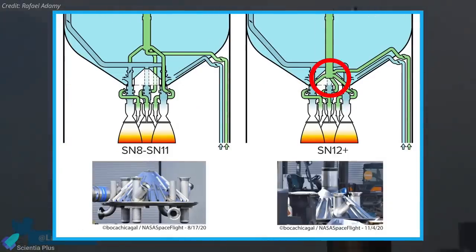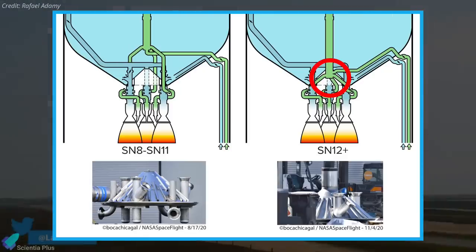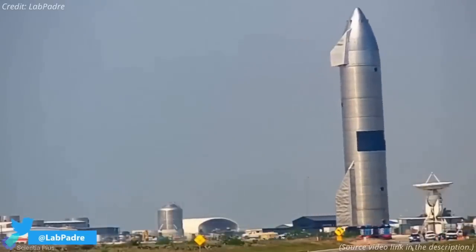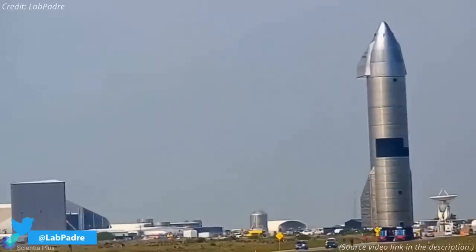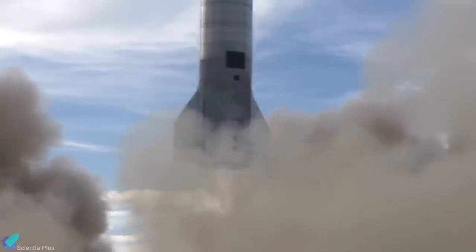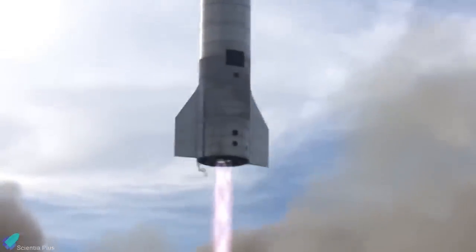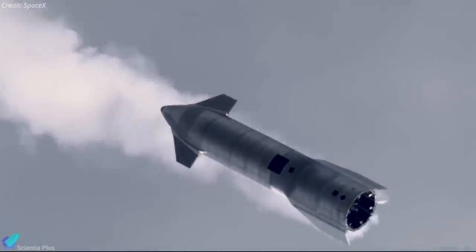On the exterior, SN15 is fitted with a greater number of heat shield tiles compared to previous iterations. SN15 is mounted with approximately 829 tiles, which is more than double the number of tiles on SN11. With the increasing number of thermal protection tiles on each Starship iteration, SpaceX is testing the integrity of these tiles under flight conditions.